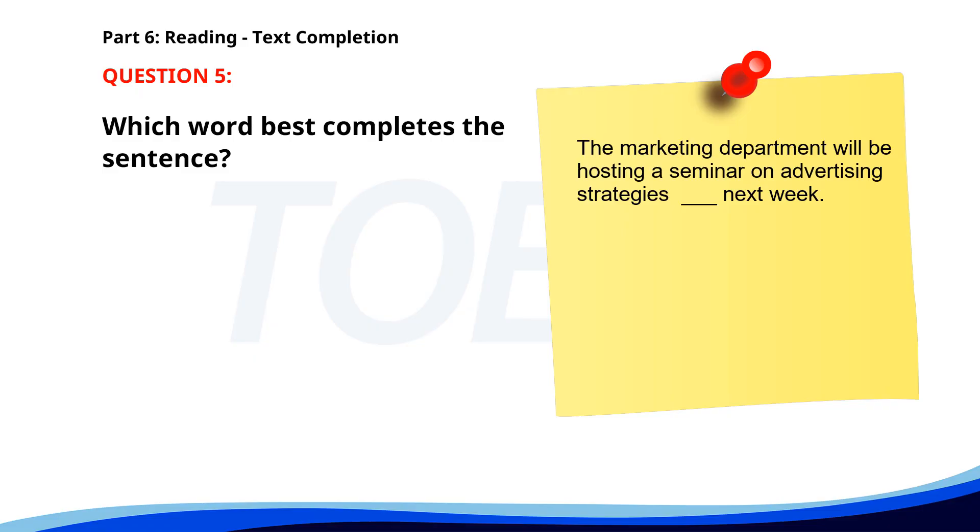Number 5. The marketing department will be hosting a seminar on advertising strategies ___ next week. A. Starts. B. Start. C. Starting. D. Started. The correct answer is C: Starting.